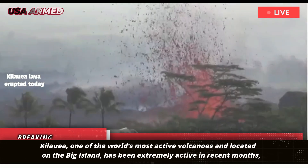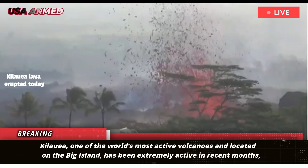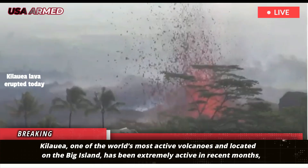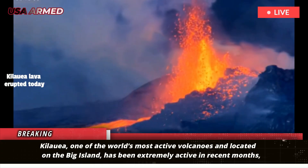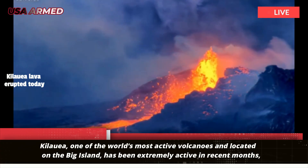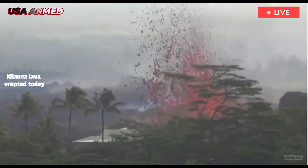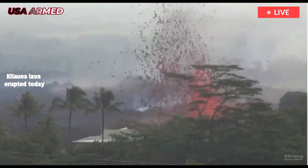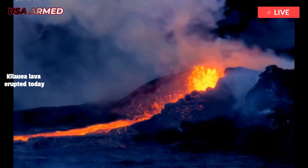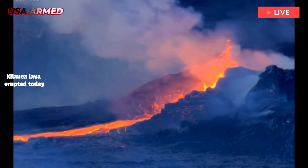Kilauea, one of the world's most active volcanoes and located on the Big Island, has been extremely active in recent months, erupting dozens of times since December. In May, Kilauea also spewed a plume more than 1,000 feet high. On June 11, an eruption at Kilauea reached more than 330 feet high, according to the USGS.